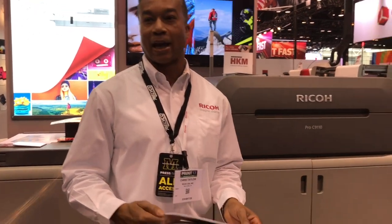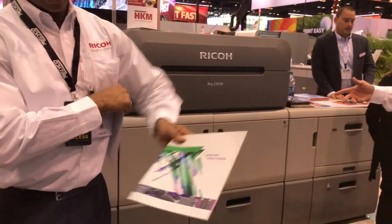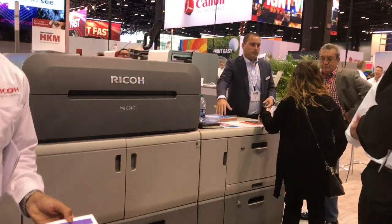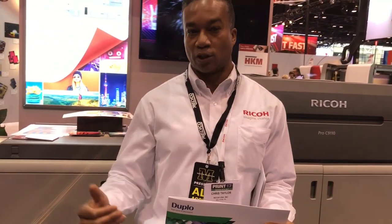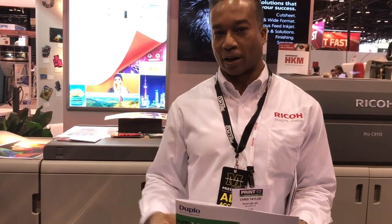When you lend that capability to other applications, like oversized booklets, it brings an outstanding array of features to the table that are going to benefit our customers. Thank you very much.